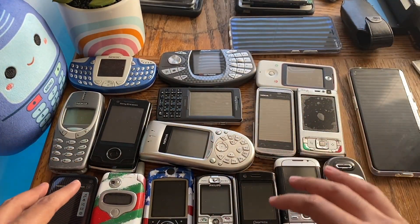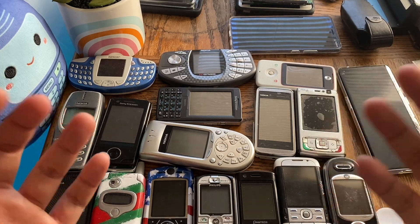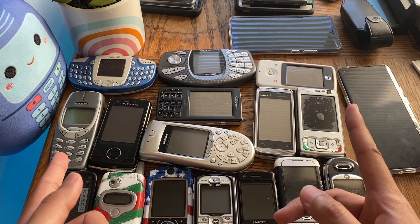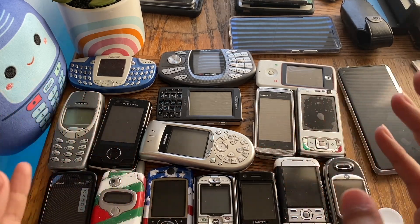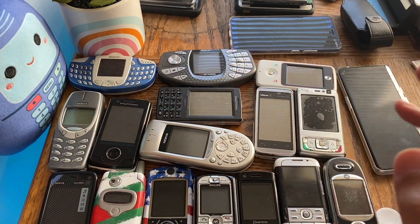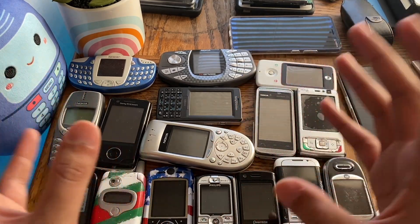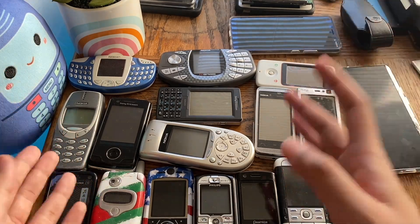So that's another example of why older phones survive impact better. The final and most important point: whenever a crack or ding appears on an older device, 95% of the time the plastic or metal surface that gets damaged is not a functional part of the phone.